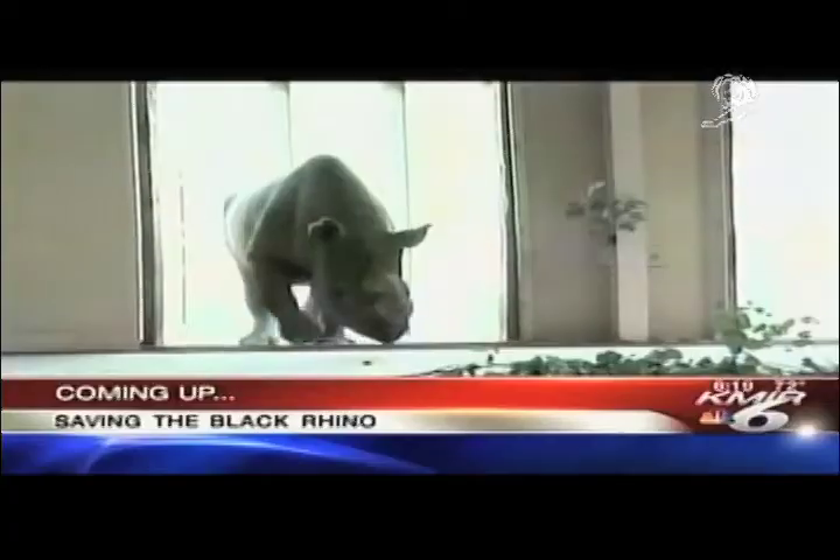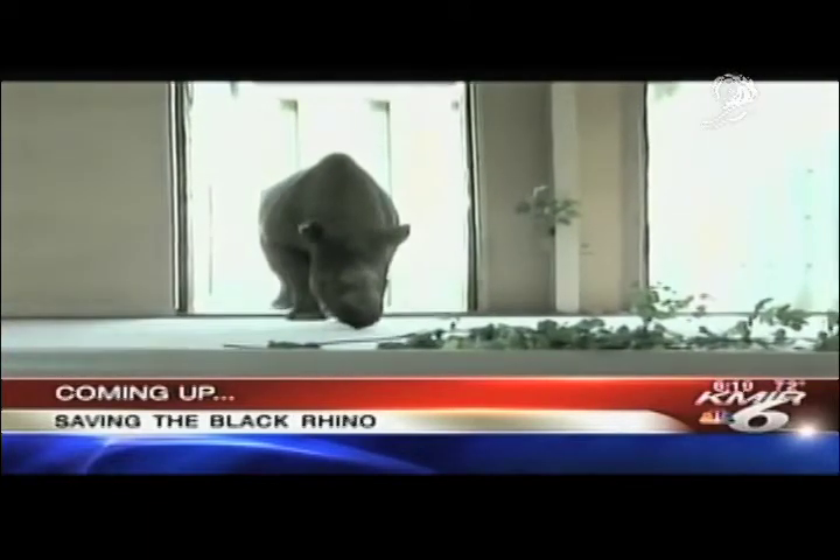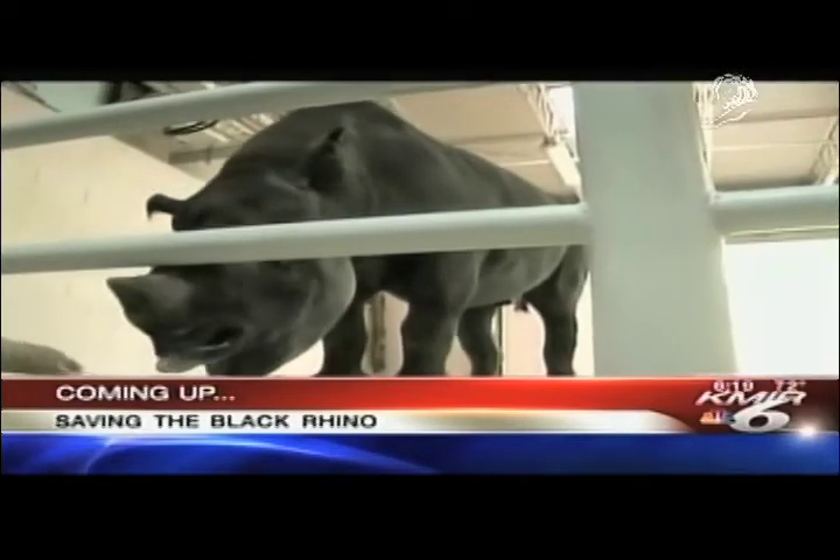Coming up, a man known for his home makeovers is giving an endangered black rhino a comfy place to, well, you know, be a rhino. Stick around.